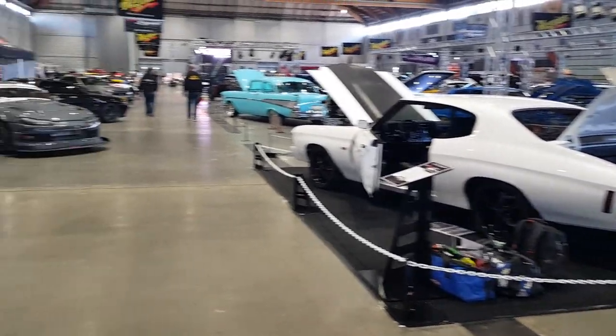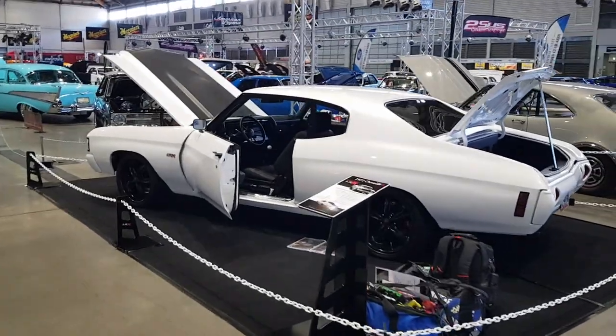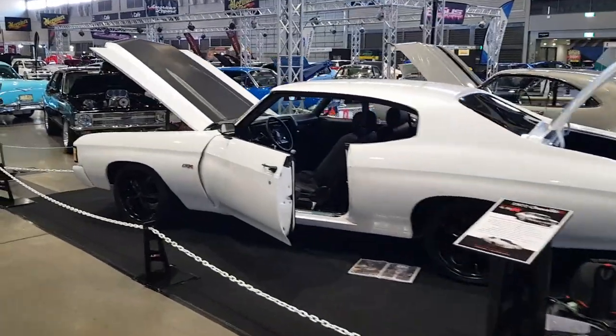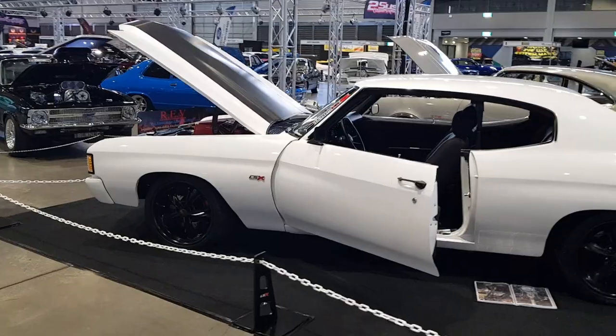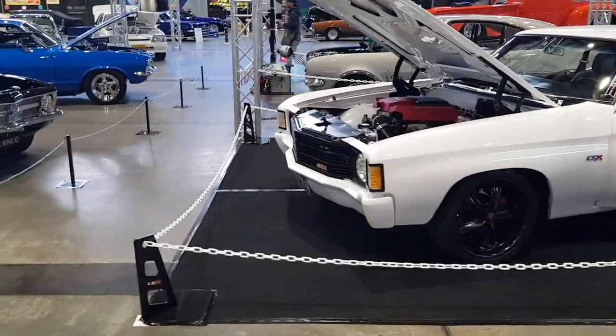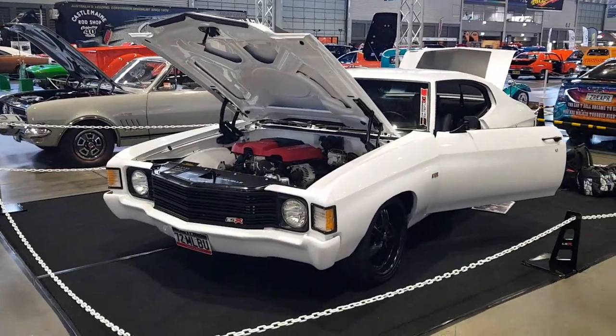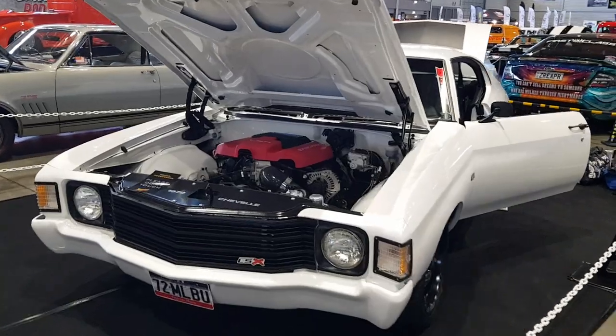Bit of a quick look around at Matarex before all the people get here. Here's my Chevelle — supercharged LSA.